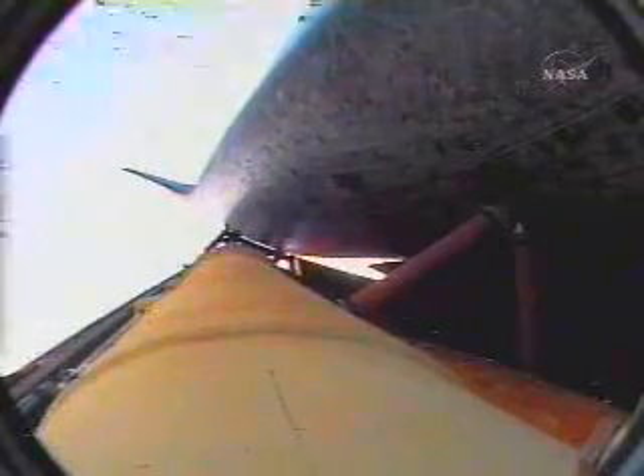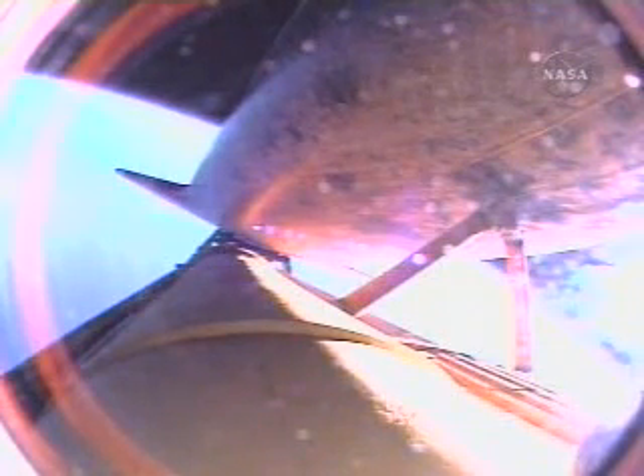Atlantis, single engine Zaragoza 104. Copy, single engine Zaragoza 104. That call means that Atlantis can reach Zaragoza, Spain on one engine. Press to MECO. Copy, Houston, press to MECO. That call indicates Atlantis can reach a safe orbit on two engines now, all three continuing to perform as expected. Shutdown plan is nominal. Go for the plus-X, go for the pitch. Copy, Houston, nominal shutdown, go for the plus-X, go for the pitch. The flow of fuel from the external tank into the three space shuttle main engines is equal to that of draining an average backyard swimming pool in 25 seconds.